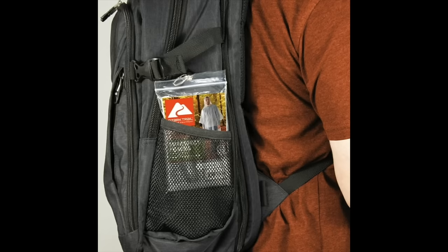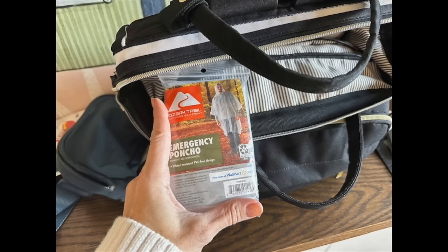One travel hack for being prepared for unpredictable weather is to pack a poncho from the camping section of Walmart — not the pretty section where ponchos are bulkier. The really cheap camping ponchos are thin and will cover your jacket or winter coat if it's not waterproof.